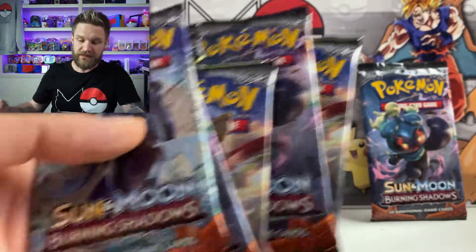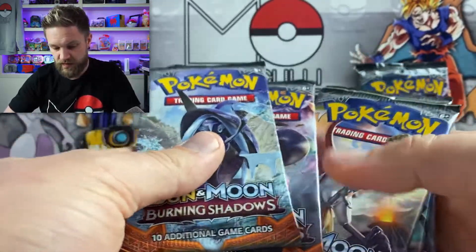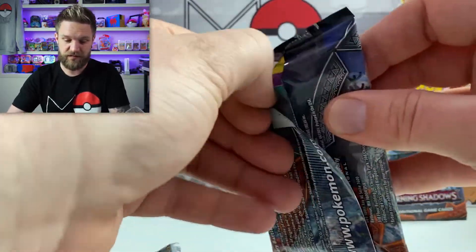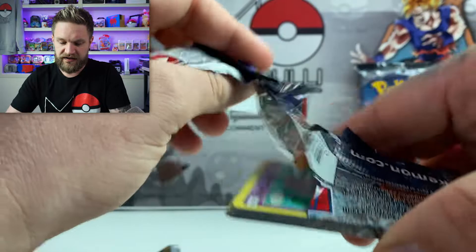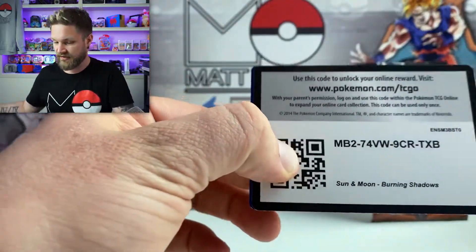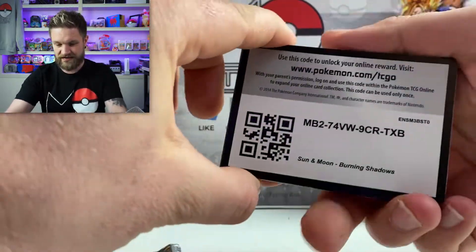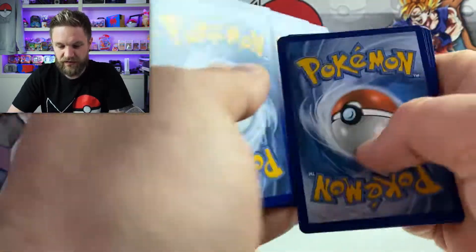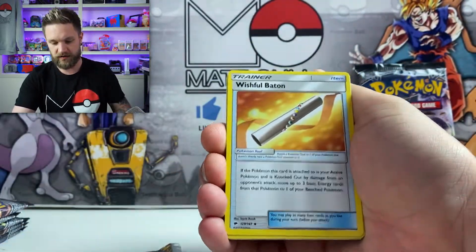I do weekly live streams on a Friday and I normally give away a couple of mystery boxes in those as well, so make sure you hit the subscribe button so you don't miss out. I also do a big monthly subscriber giveaway, so you just need to be subscribed. Later in the month I'll tell you how to enter because we are doing one again this month, and I've got some goodies to add to it already.